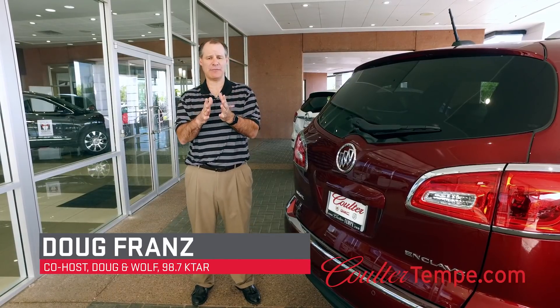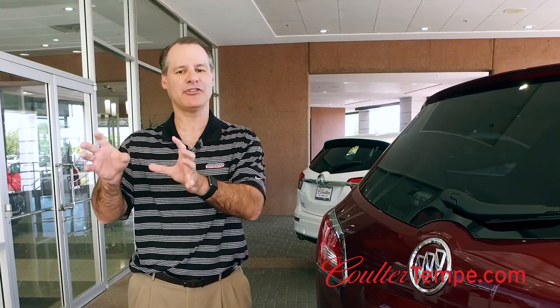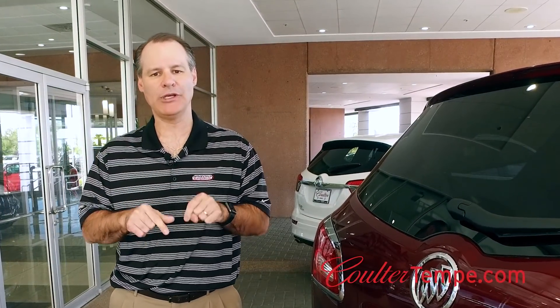Customers come to Coulter Tempe because they expect to be treated a certain way. But why do the employees work here, and how does that benefit you?